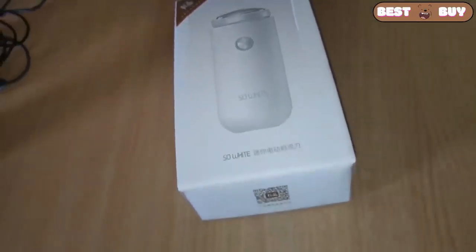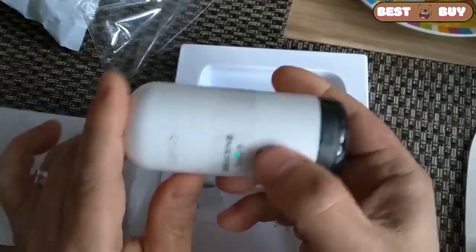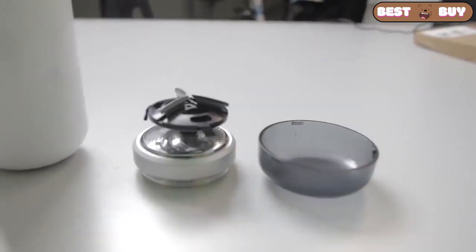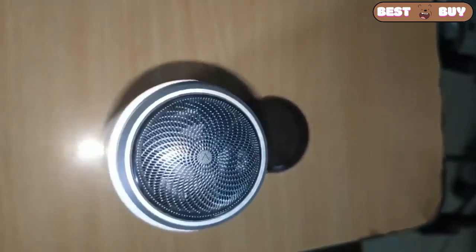This is a battery powered electric razor. The configuration is very modest: the razor itself, a plastic cover to protect the shaving head, instructions in Chinese and a charging cable. Shaves well, works quietly, almost inaudibly.